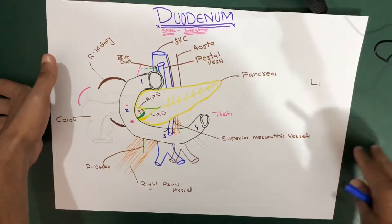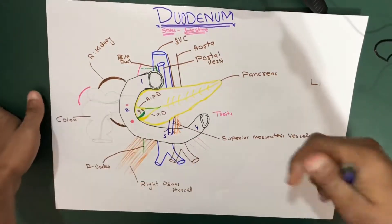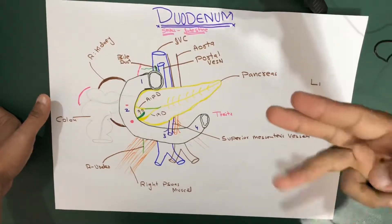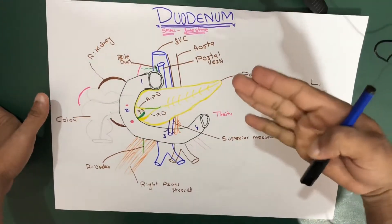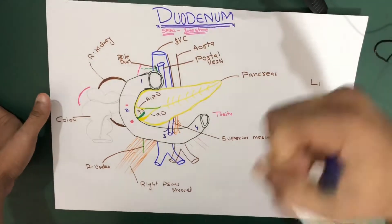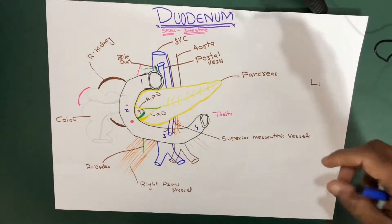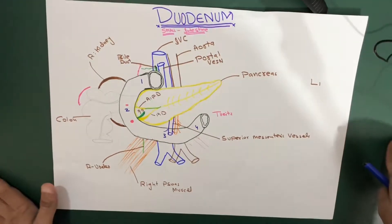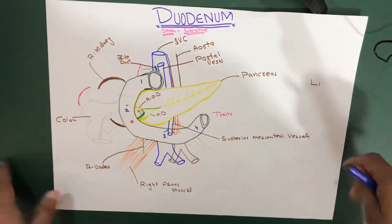In this session we're going to talk about the remaining topics regarding the duodenum: the mucous membrane, plicae circularis, major duodenal papilla, minor duodenal papilla, and we're going to cover the blood supply, nerve supply, lymphatic drainage, and venous drainage.